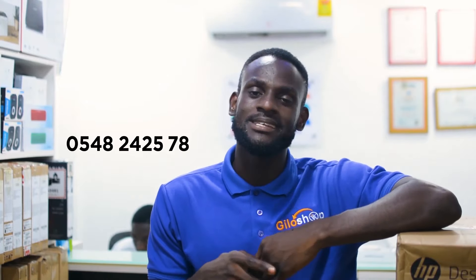Call us on 057-444-9950 or 0548-242578. Or visit our website at www.gillowshop.com — that's Gillow Shop. Just shop the easy way.